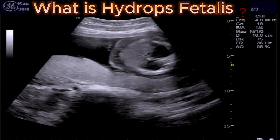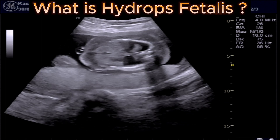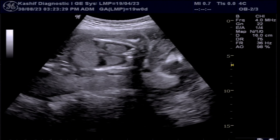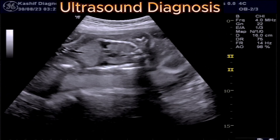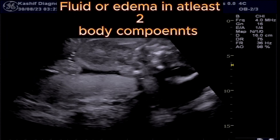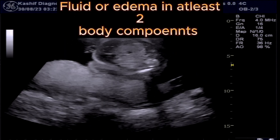Now what is Hydrops fetalis? This is a condition in which a large amount of fluid accumulates in body tissue and organs, causing extensive edema. Ultrasound diagnosis includes accumulation of fluid or edema involving at least two fetal components.